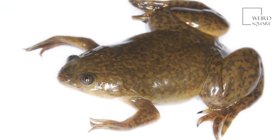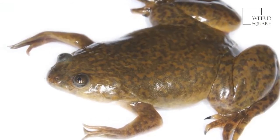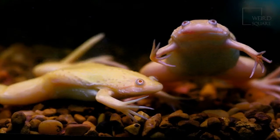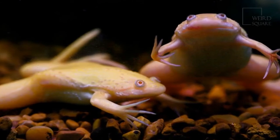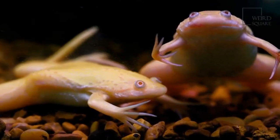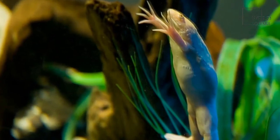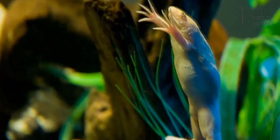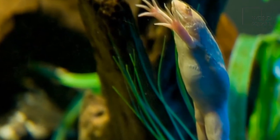African clawed frogs in captivity have a much less varied diet which primarily consists of worms. Due to its small size, the African clawed frog has a number of natural predators within its native environment, occurring both in and out of the water. Small mammals including rodents, cats and dogs, and numerous birds and reptiles all prey on the African clawed frog, but herons are their most common threat.